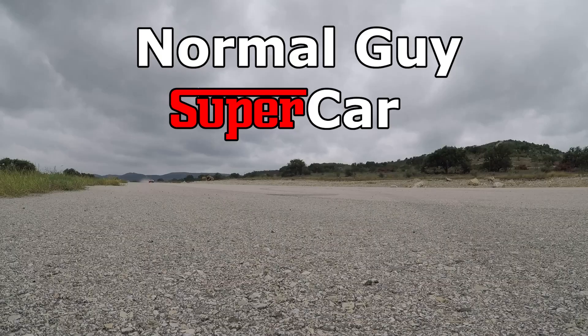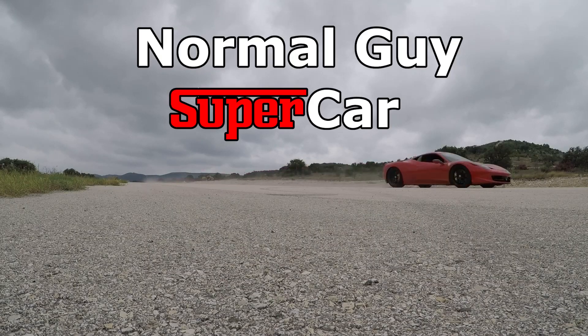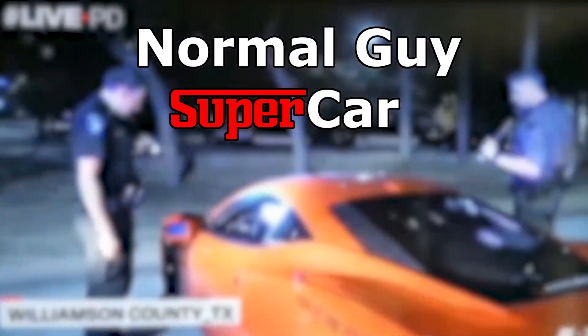Good morning YouTube! Today we're going to talk about the projects we've got for the new house and of course the new garage. If you're new to the channel, my name is Dan and this is my new garage. This channel is all about the supercar ownership experience, and part of owning a supercar is obviously wanting to put it somewhere cool.